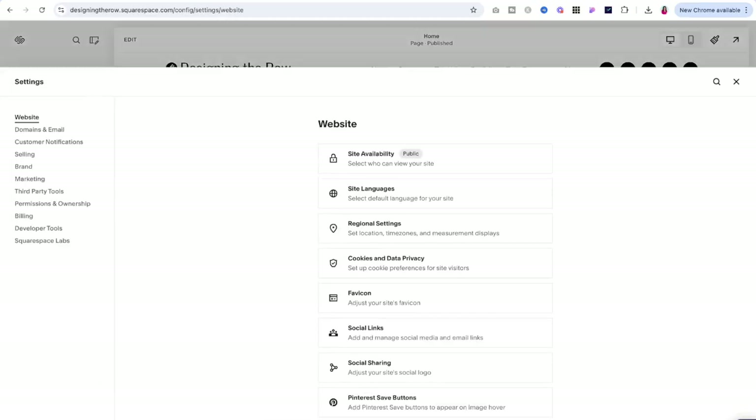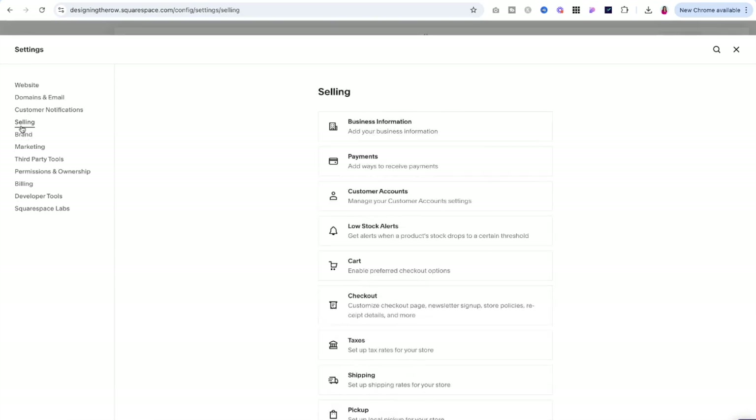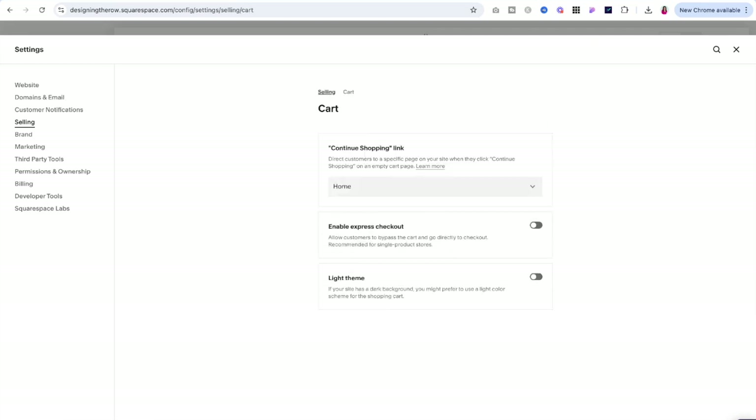Let's jump into how you can enable this feature on your Squarespace site. From your website dashboard, you'll want to navigate to the Selling section in the left-hand sidebar. Under this, select Cart. You'll see an option here to enable Express Checkout.